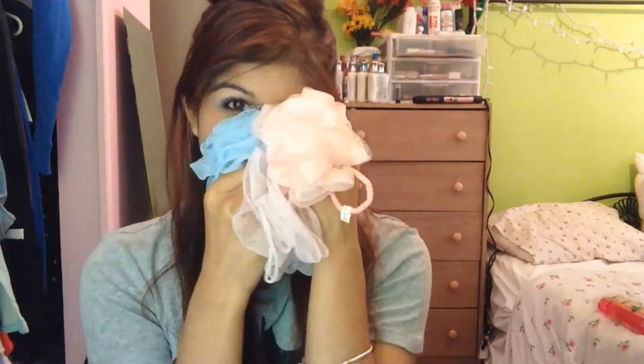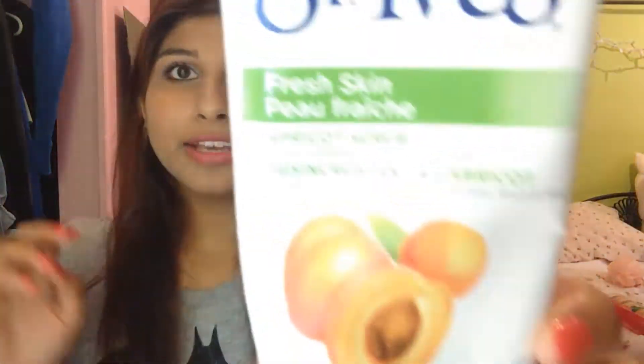Loofahs are my new obsession. They smell so soapy — I love it. I used to always use a soap bar, but I've just started using loofahs a few months ago, so this is pretty revolutionary. I'm currently using this pink one. Next is St. Ives Fresh Skin Apricot Exfoliator. I try to use it every morning. Really good for getting all the makeup off. The best $4 I ever spent on my face.